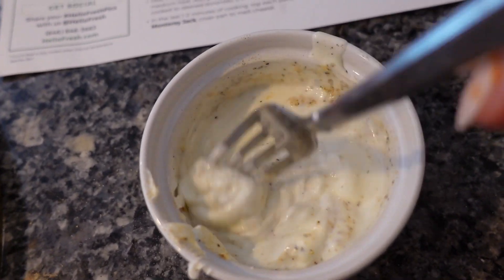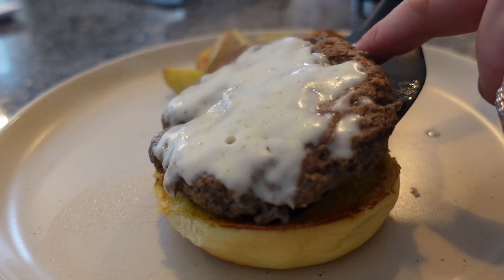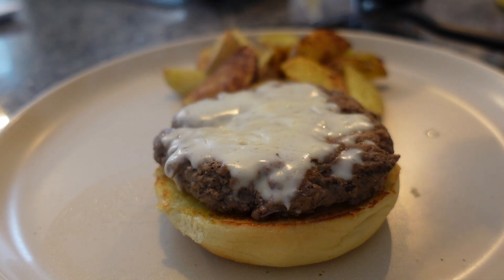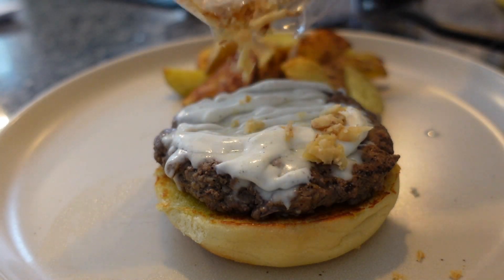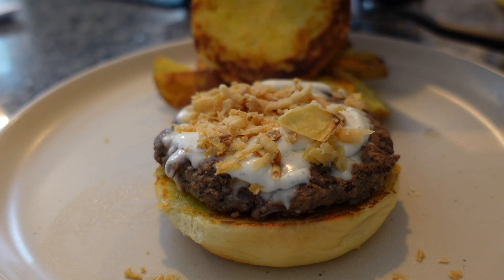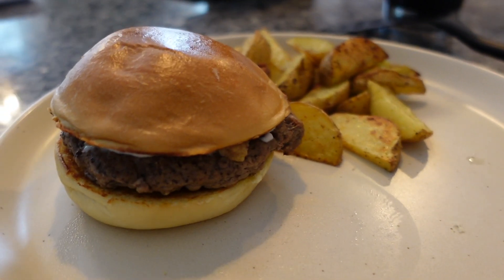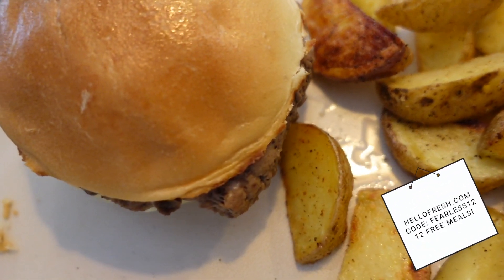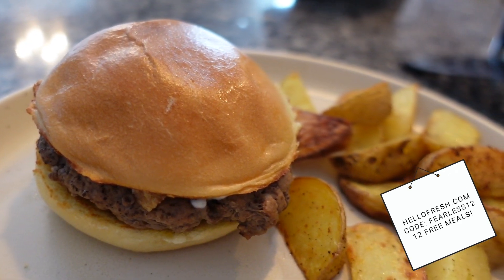So this sauce is sour cream, ranch dressing, garlic powder, salt and pepper. We've got our bun nice and grilled, so we're going to add our sauce — looks absolutely delicious. Add the crispy little onion strings. There's just nothing better than a crispy edge of a burger bun. And look at our potato wedges — oh delish! You guys can go to HelloFresh.com and use my code FEARLESS12 to get 12 free meals including free shipping.